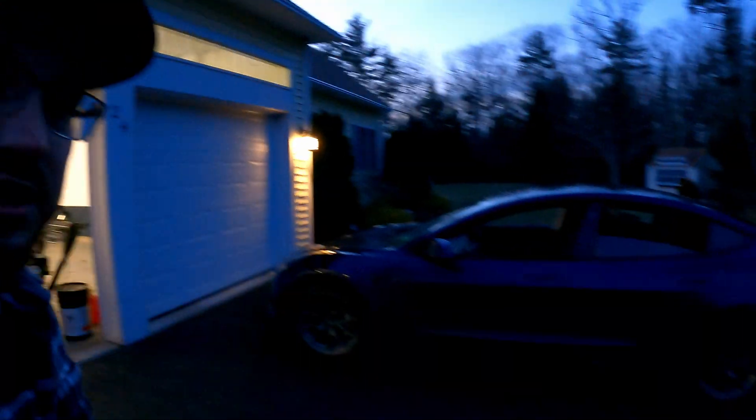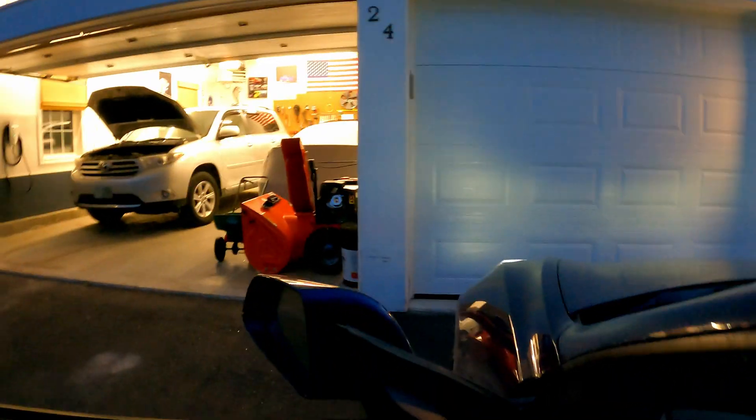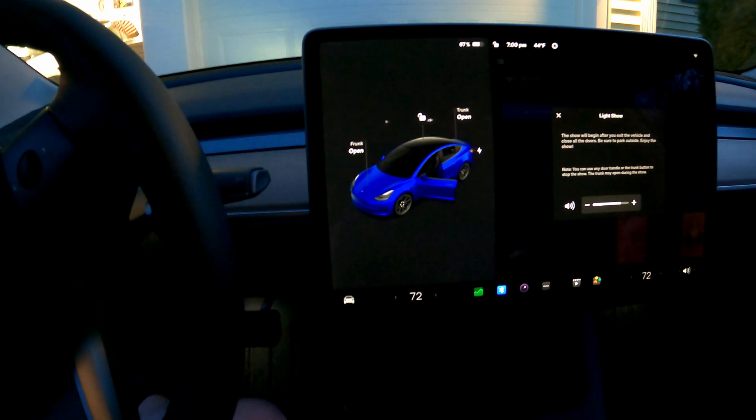To do that, I'm going to do the Tesla light show. I know the light show is a little bit corny but bear with me — I'll tell you why it's really cool. So let's just get going. I already got it queued up, so let's start the light show.